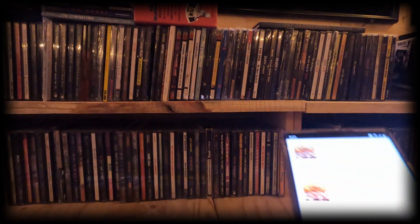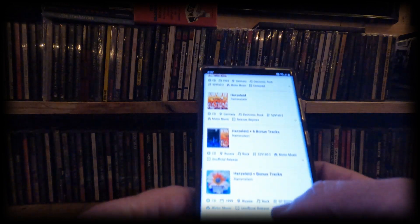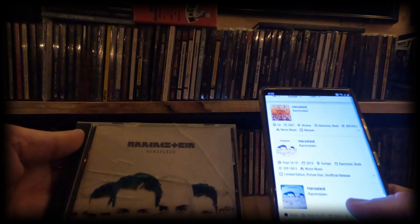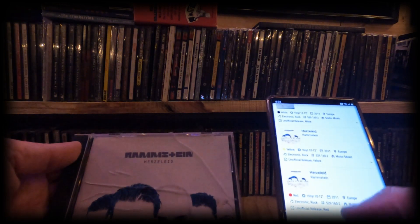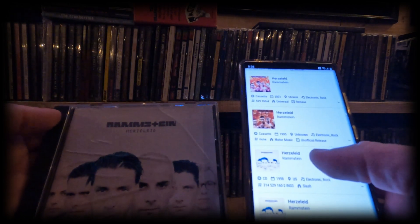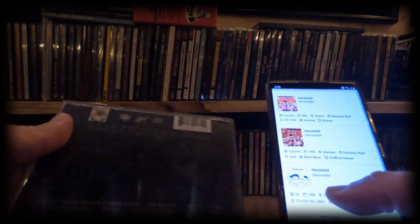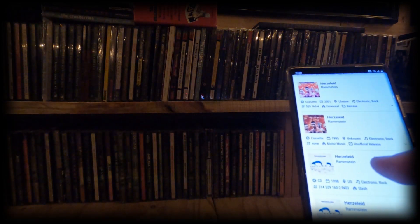There you have it, it's going to pull it up. If you notice, the cover is definitely different — I have this version, but it also shows vinyl and cassette variants. So there it is — the CD, 1998, US pressing, and this is actually on Slash Records. Everything basically shows up correctly.